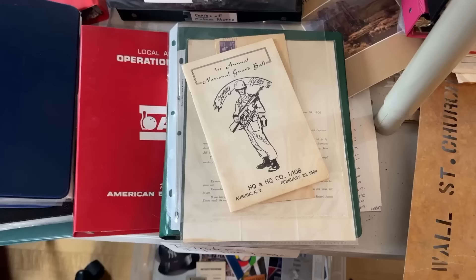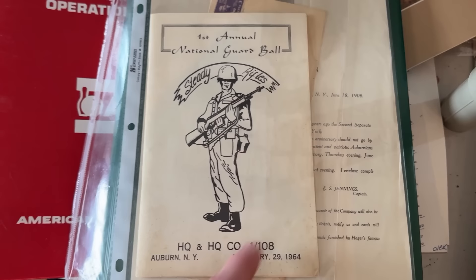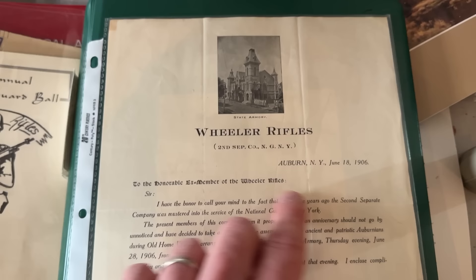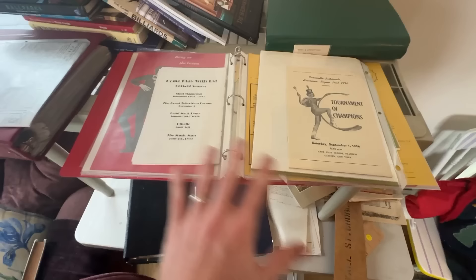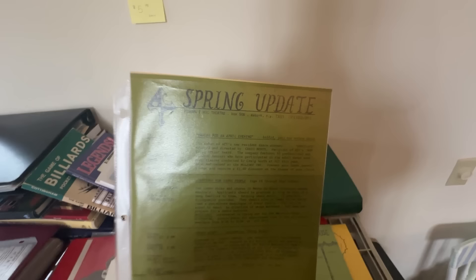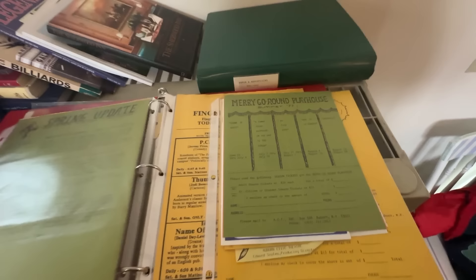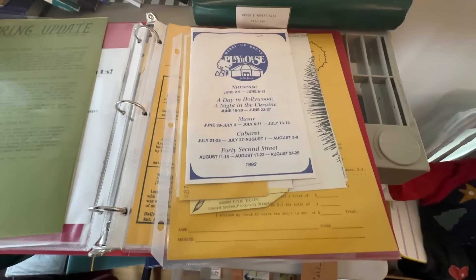From another binder I found two things I love: a National Guard ball program from 1964 with a great image of the national guardsmen on top, and a letter about Wheeler Rifles from 1906 — something legal and government-related. In a thinner binder I found a Tournament of Champions program from 1956 with a spring update on the back from the Auburn Civic Theater, plus a Merry-Go-Round Playhouse program from 1977 with some bonus items to explore.